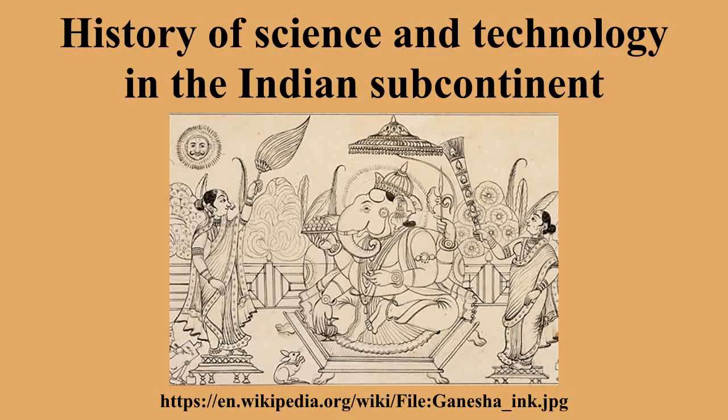The history of science and technology in the Indian subcontinent begins with prehistoric human activity and the Indus Valley Civilization, through early states and empires. Following independence, science and technology in the Republic of India has included automobile engineering, information technology, communications, as well as space, polar, and nuclear sciences.